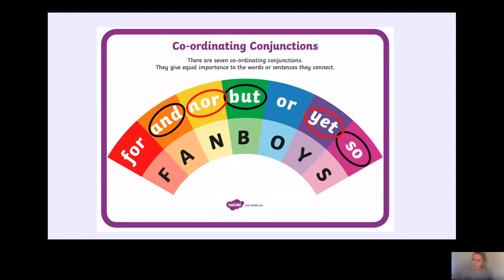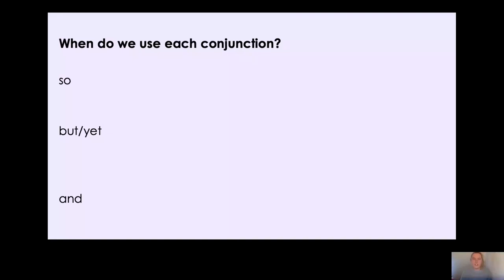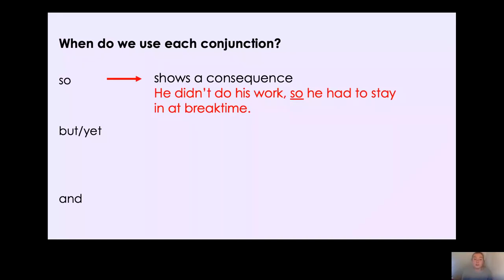When do we use 'so'? We use 'so' to show a consequence. For example: he didn't do his work so he had to stay in at break — because he didn't do his work, that was the consequence. You could say it was raining outside so I took my umbrella to school. Or: I was poorly so I didn't go to school. Because you were poorly, you didn't go to school — that was the consequence of being poorly.